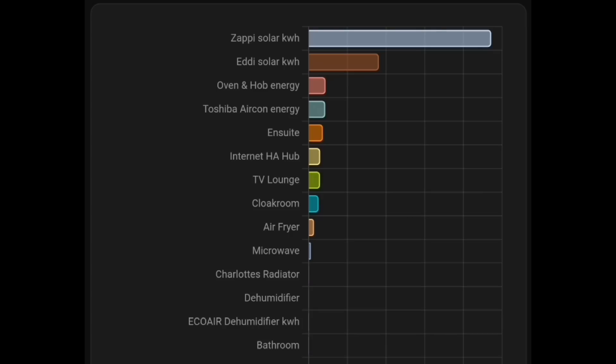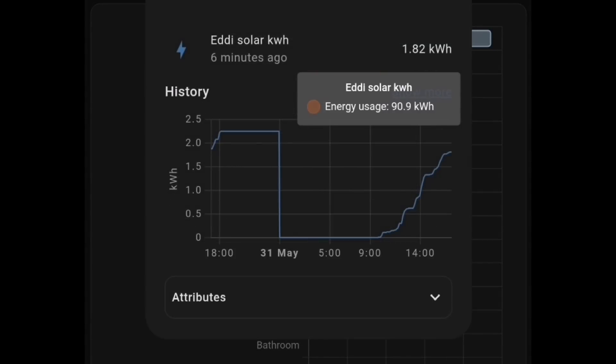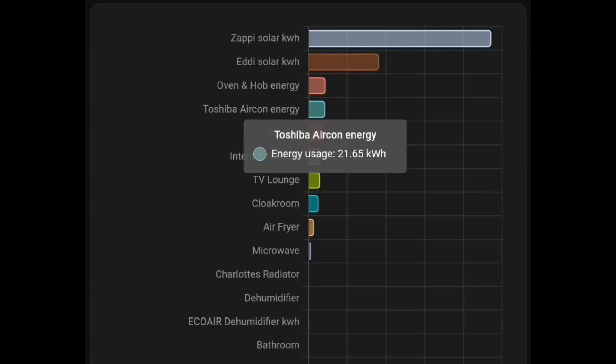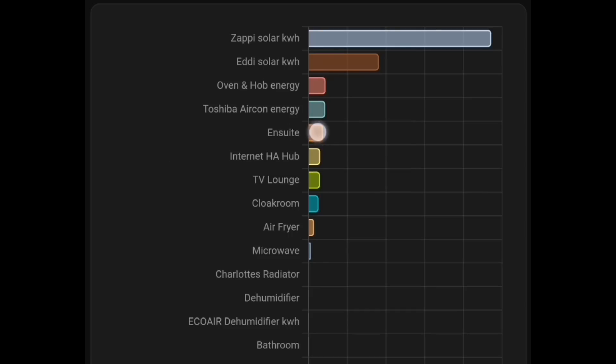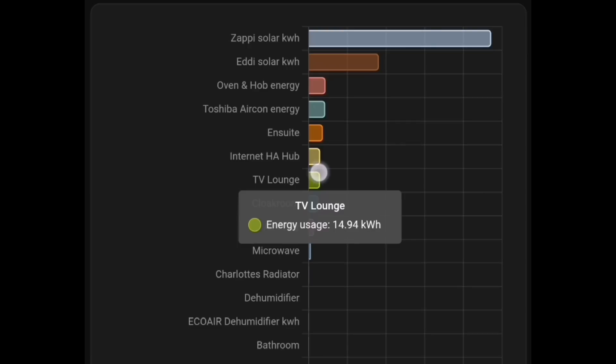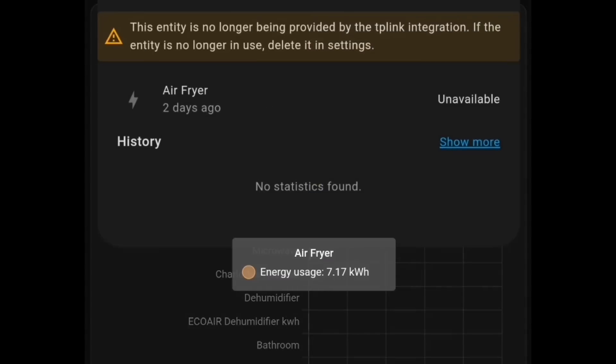This chart from Home Assistant shows the independent energy devices I'm monitoring. Starting at the top: Zappi on solar — 236 kWh; Eddy solar — 90.9 kWh; oven and hob — 22 kWh; the cheaper air conditioning, on just a little bit this month — 21.65 kWh. Then the en-suite radiator at 18.65 kWh, the internet hub (router and MyEnergy hub) at 15.1 kWh, the TV at another 15 kWh, the cloakroom at 13 kWh, and the air fryer at 7 kWh. You can really start to see how small all of these items are now.